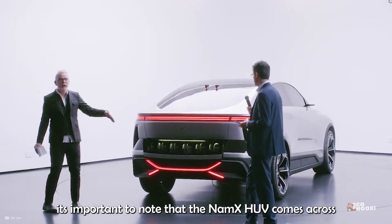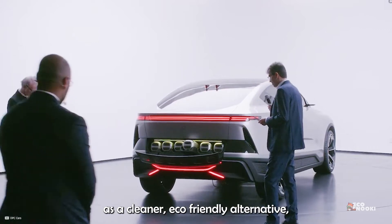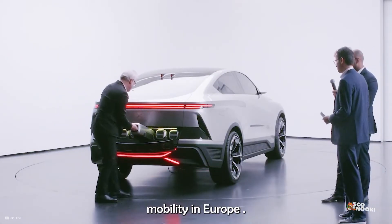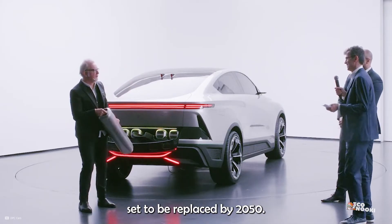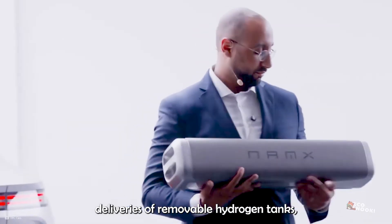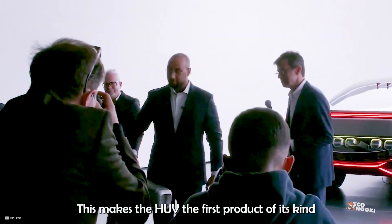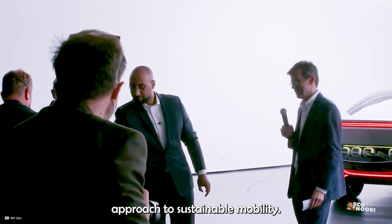The Namex HUV comes across as a cleaner, eco-friendly alternative, especially in the context of the Repower EU initiative to decarbonize mobility in Europe. With over 1.5 billion private vehicles set to be replaced by 2050, the company's commitment to home deliveries of removable hydrogen tanks — which can be changed in seconds — marks a significant step forward in this green revolution. This makes the HUV the first product of its kind and showcases a unique approach to sustainable mobility.